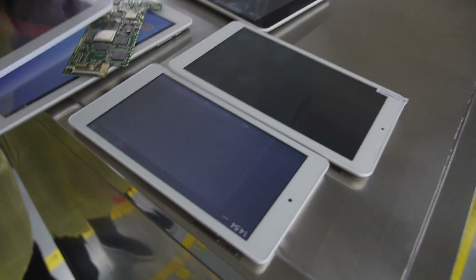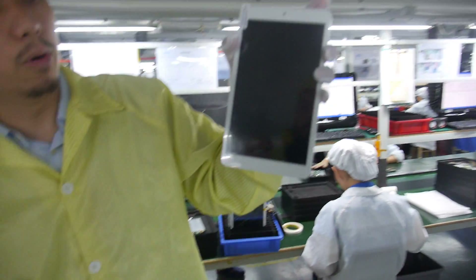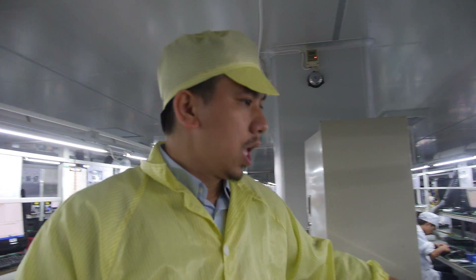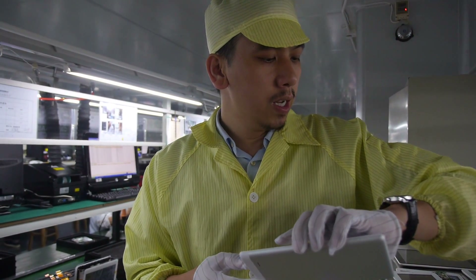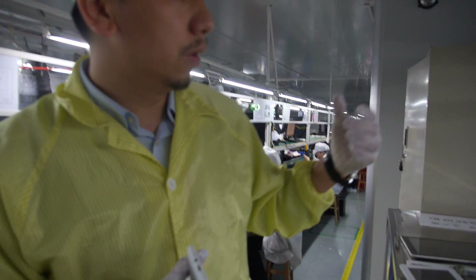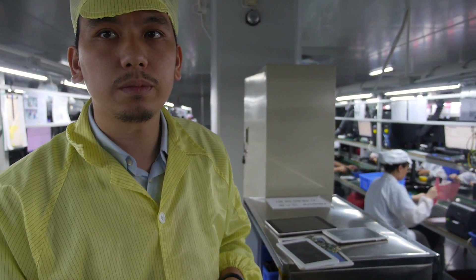This is another one — an 8.1-inch with IPS. Right now we have those three models ready for mass production. The 8-inch project will go into mass production on the 24th of this month, and the others at the end of the month. Volume is going to be bigger than the A23.